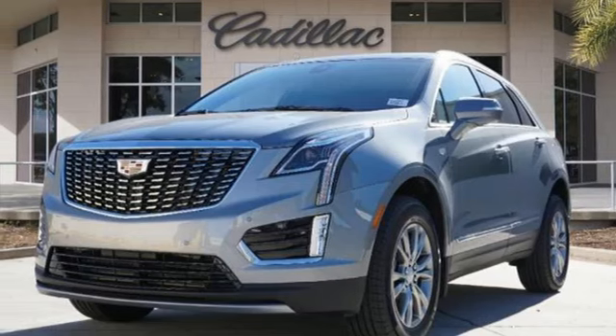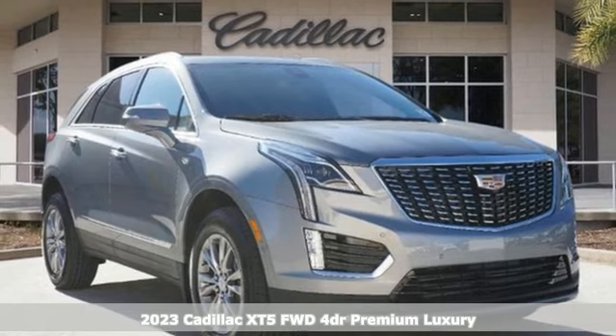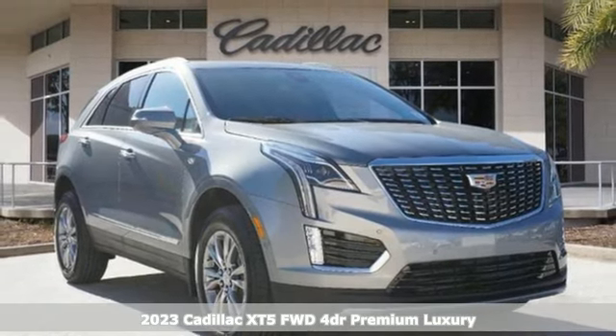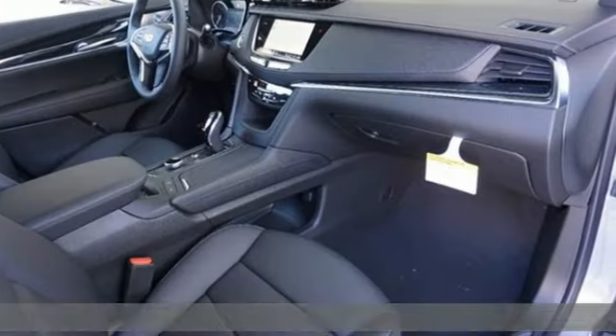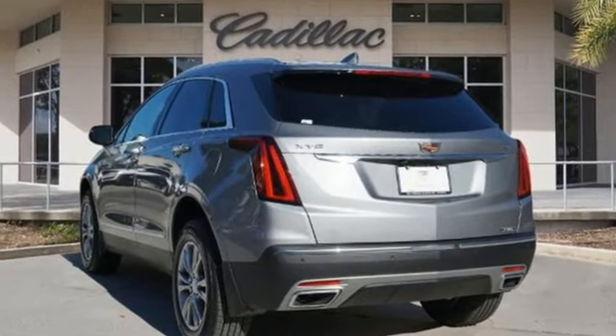It's a new 2023 Cadillac XT5. The distinctive exterior lends itself to more balance on the road and greater space inside, while the engine delivers excitement behind the wheel. And get ready for an impressive combination of features.